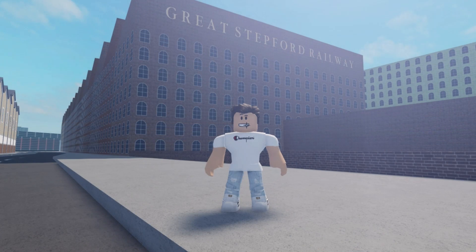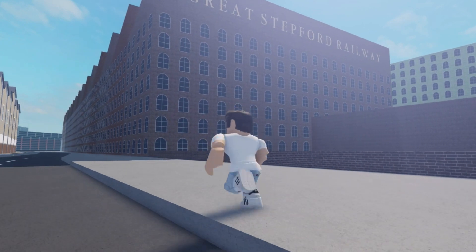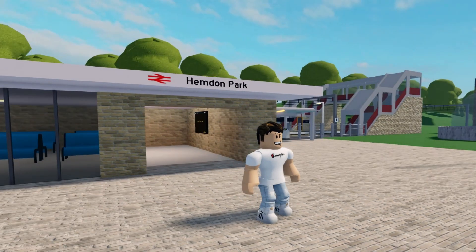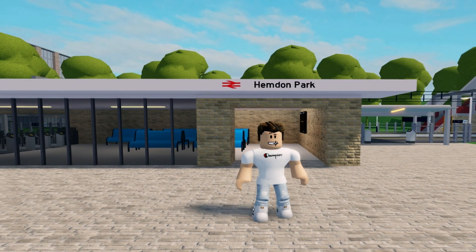Down by the side of the station, you can see this sign which says Great Stepford Railway, the company which operated in Stepford in the 40s. Hemden Park.